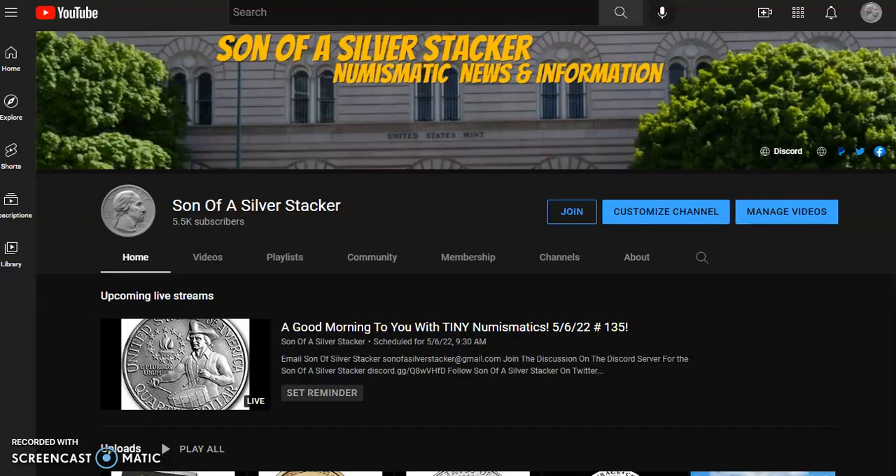It is a really cool song with great guitar, and I believe it's a cover of an earlier song. Thanks for watching and dropping by. Don't forget to hit that like button, and if you like what you see, please subscribe to the channel — it's free. We have 'Good Morning with Tiny Numismatics' coming out today at 9:30 AM, and an auction this evening at the Numistacking Nation at 6 PM Eastern, 3 PM Pacific. Son of a Silver Stacker — take care!